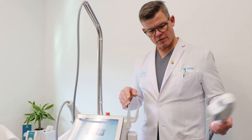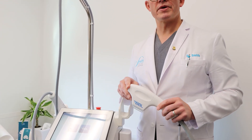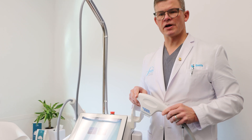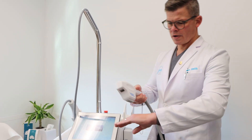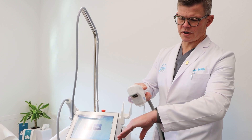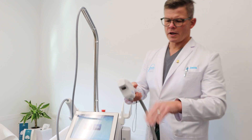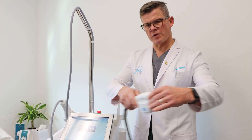Also on this platform we have what's known as BBL HERO. This is our third BBL in the practice. The other two BBLs are stamping BBL, wherein the quartz applicator is applied to the patient in a stamping pattern. BBL HERO allows us to treat with motion.